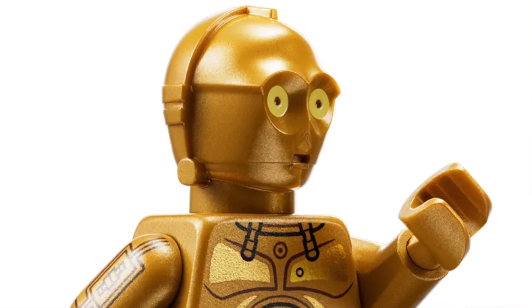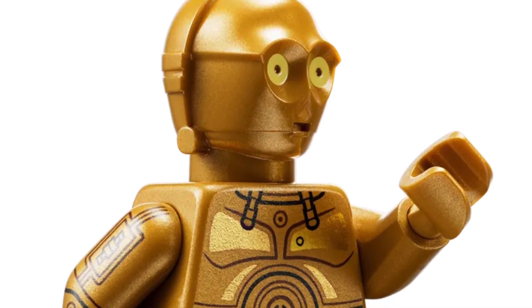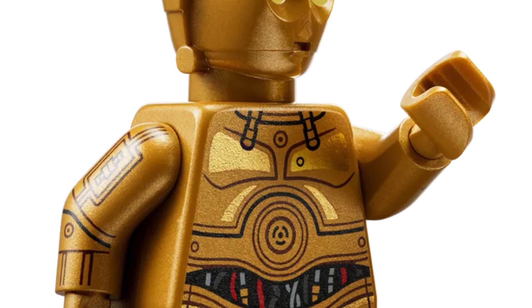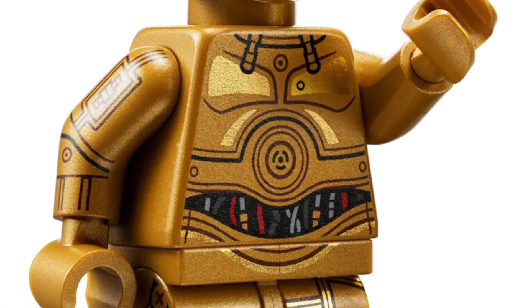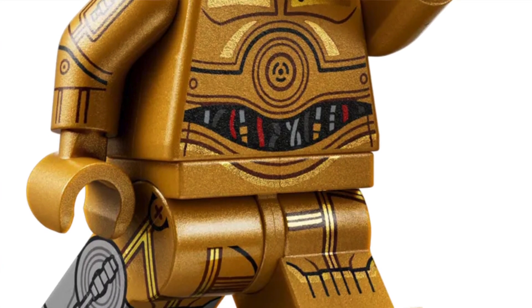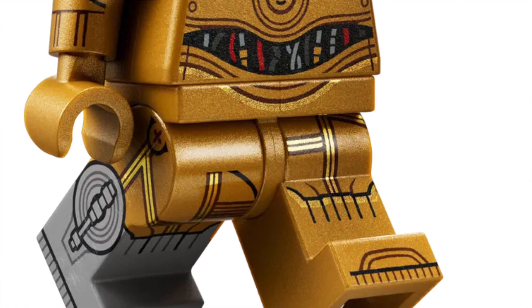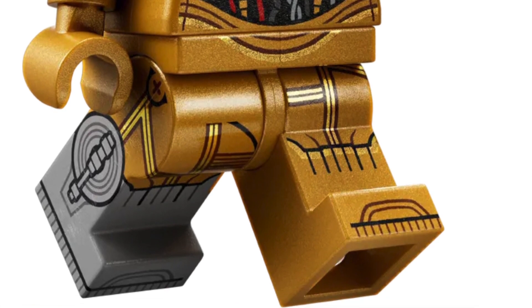Number 9 is probably my surprise of the year — I did not expect C-3PO to crack the top 10. But this is just such a good minifigure. I love side leg printing and arm printing, and this minifigure has it all — it's probably the most accurate C-3PO we've ever gotten in Lego. Too bad it's only exclusive to a UCS set. The set is like $240 and I don't feel like getting the whole UCS Luke's Land Speeder just for one C-3PO, but I love this minifigure and really like the great leg with the dual-molded detail.